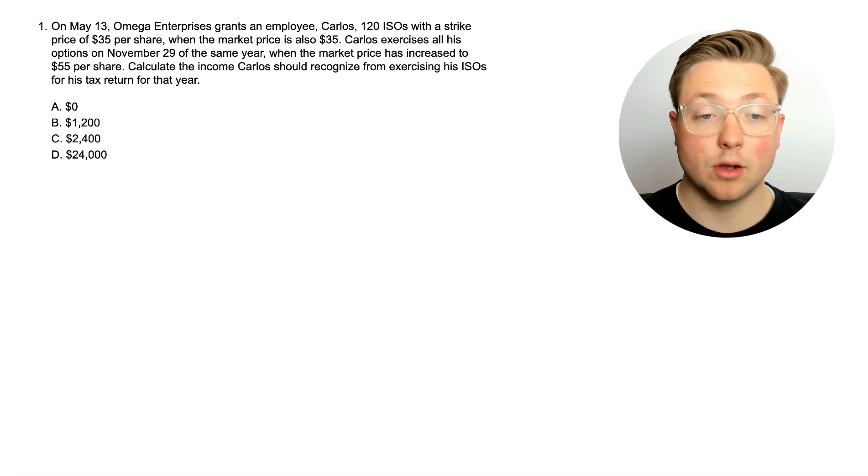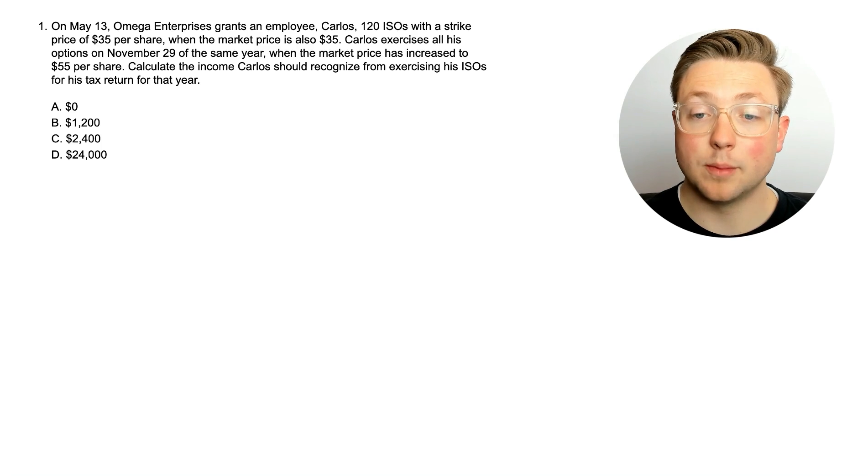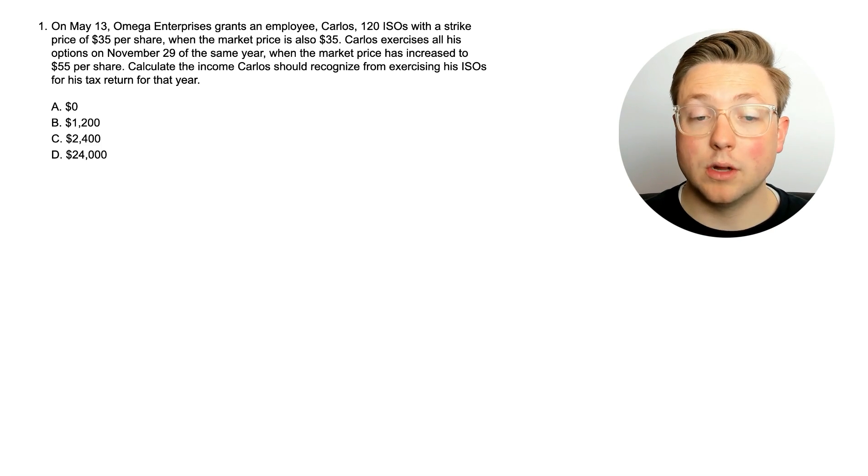Here's question one. On May 13th, Omega Enterprises grants an employee, Carlos, 120 ISOs with a strike price of $35 per share when the market price is also $35 per share. Carlos exercises all his options on November 29th of the same year when the market price has increased to $55 per share. Calculate the income Carlos should recognize from exercising his ISOs for his tax return for that year. ISO stands for incentive stock option, so let's go ahead and go straight into the answer to learn what exercising an ISO does.